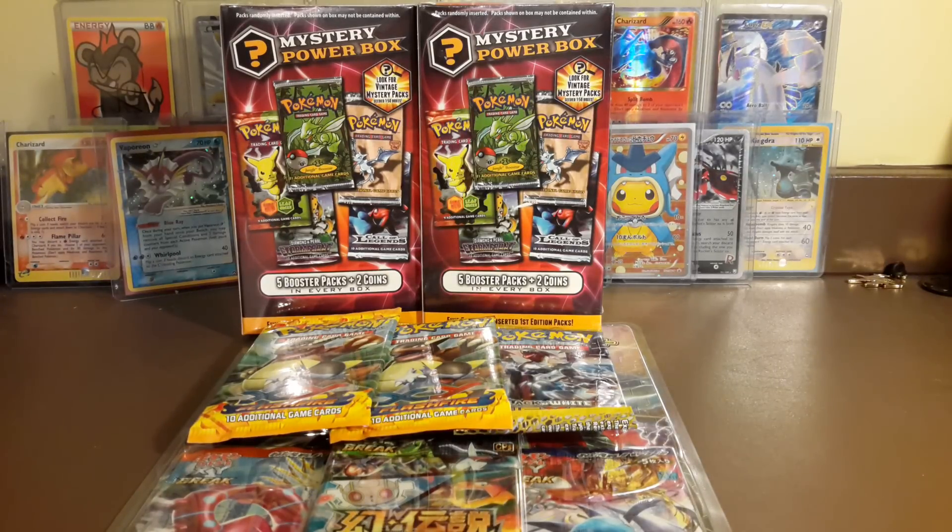How's it going everyone, all of Pokemon TCG here bringing you guys a horde update. We have what is looking to be a brand new item coming to Walmart, and I believe people have found it at Toys R Us as well.